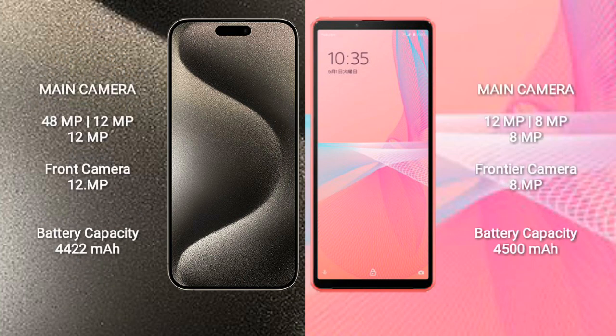iPhone 15 Pro Max features a triple camera setup: 48MP plus 12MP plus 12MP. Sony Xperia 10 Mark III Lite also features a triple camera setup: 12MP plus 8MP plus 8MP, with an 8MP front camera.